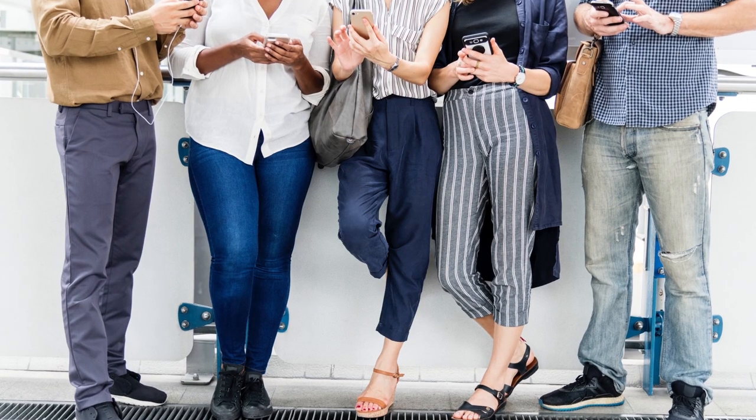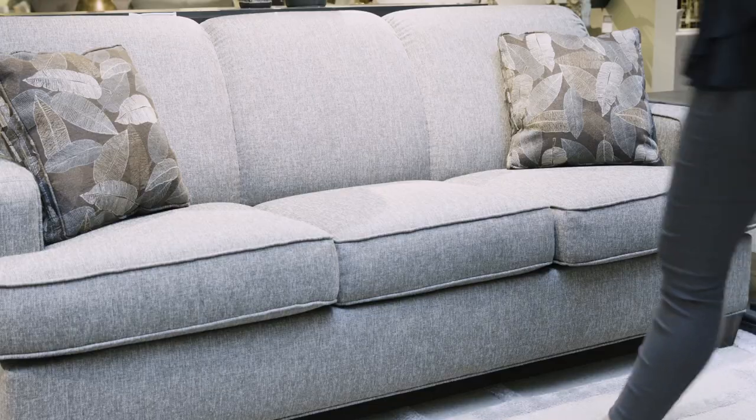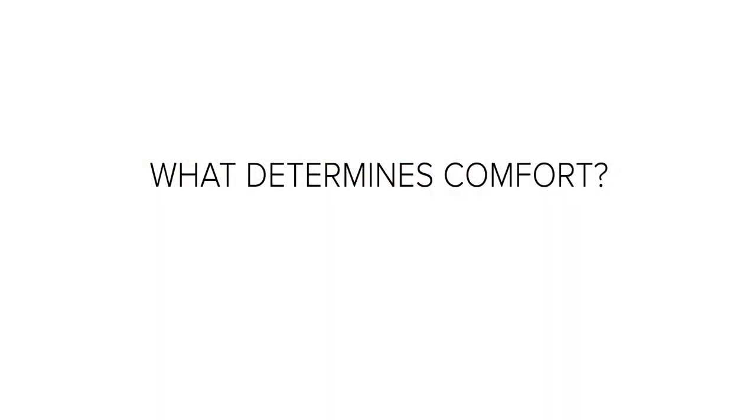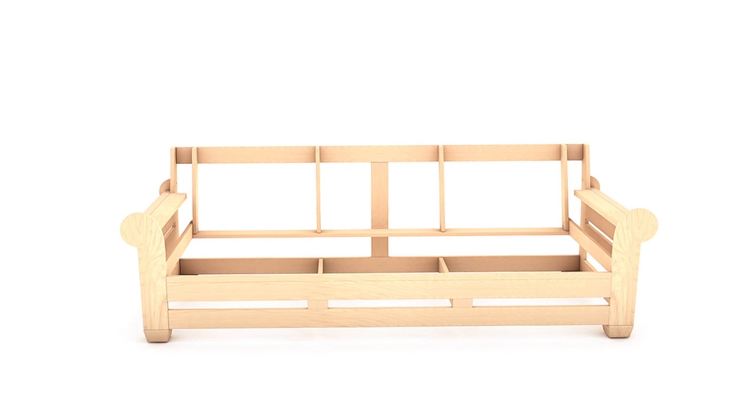Comfort is unique to each person. Some like the feel of deep sitting sofas where you sink right into it. Others prefer a firmer, more supportive sit. The differences in comfort are a result of many construction features, such as frame design including length,